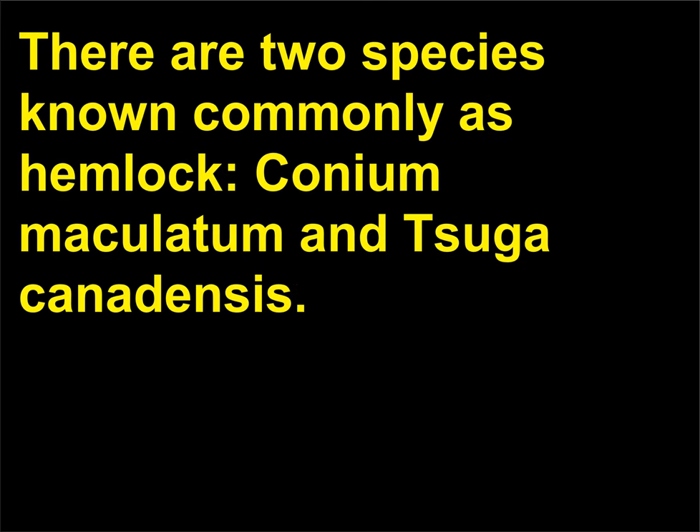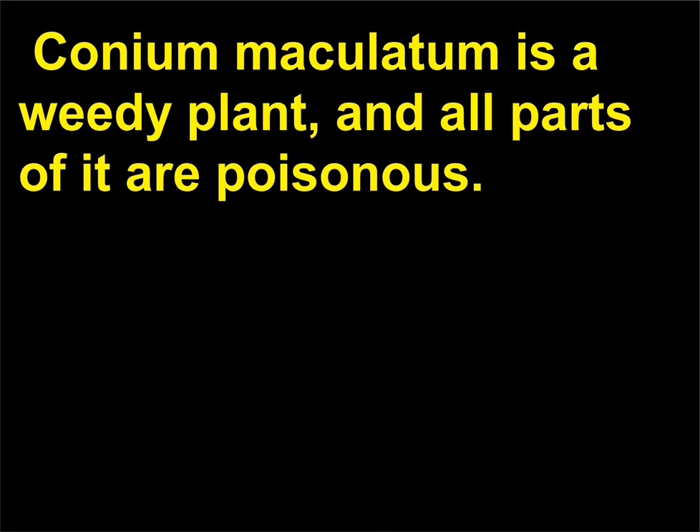Is Hemlock Poisonous? There are two species known commonly as Hemlock, Conium maculatum and Tsuga canadensis. Conium maculatum is a weedy plant, and all parts of it are poisonous.